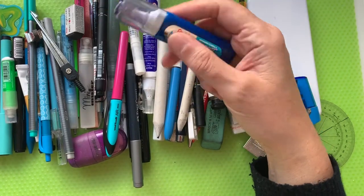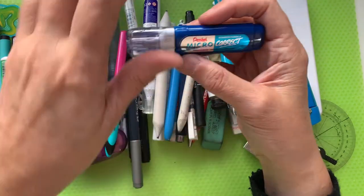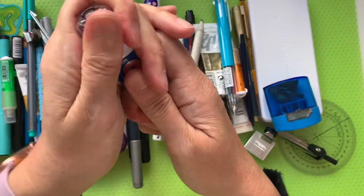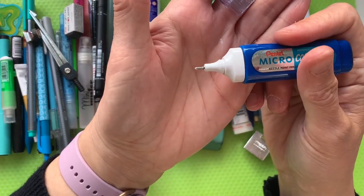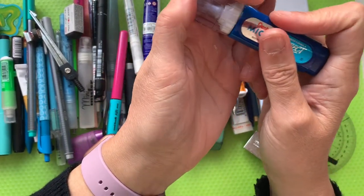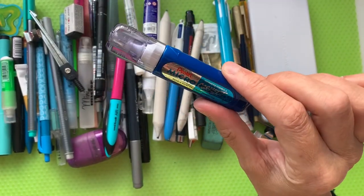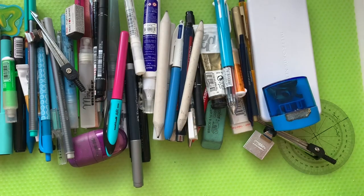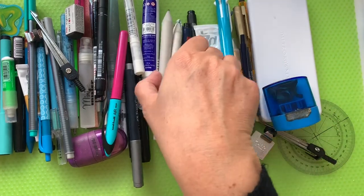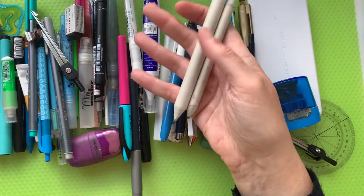The next thing is this — a Pentel micro needle-point precision corrector. If I take the lid off, you can see it's got a very fine point there. That's also in there; very handy for when I want to correct something.